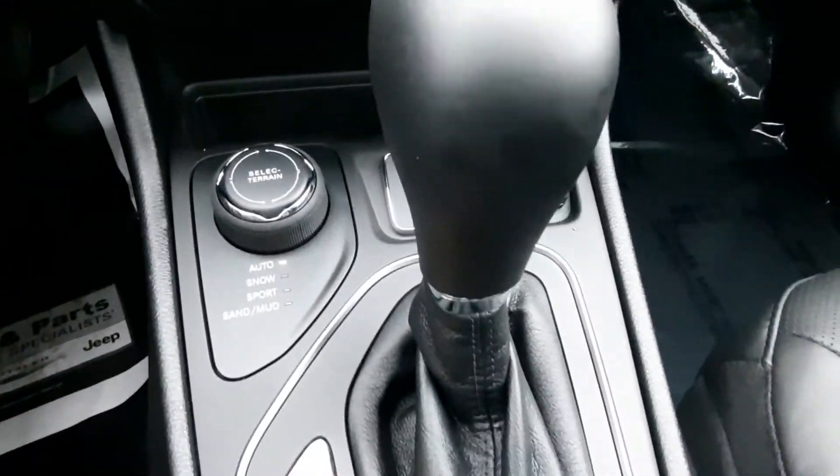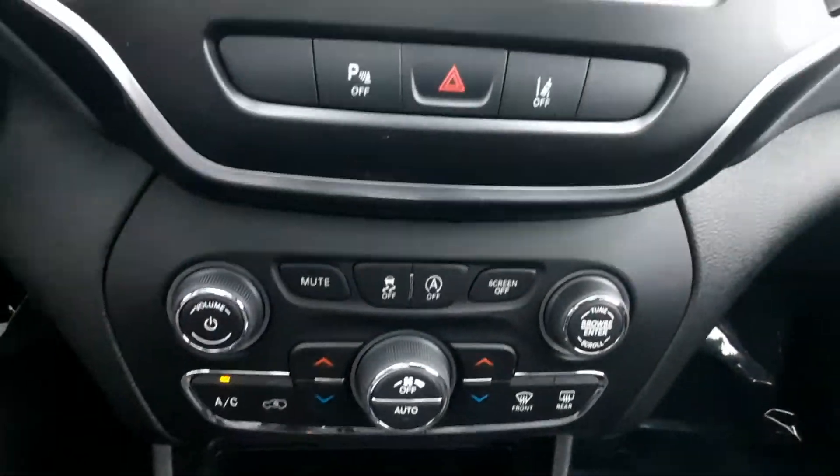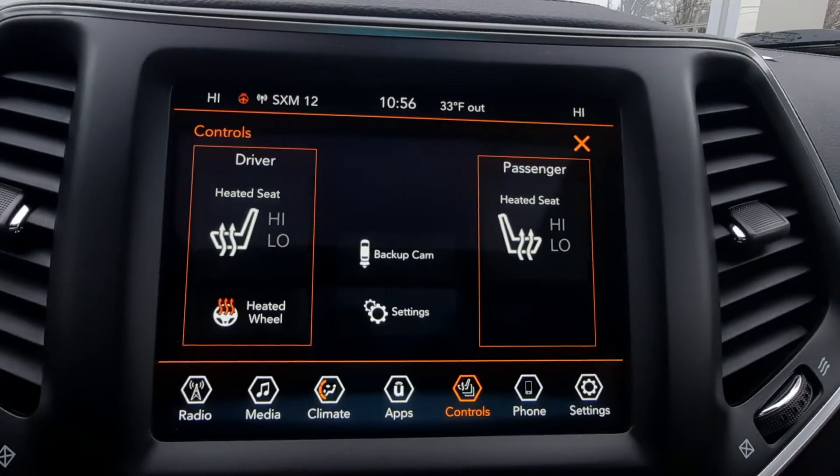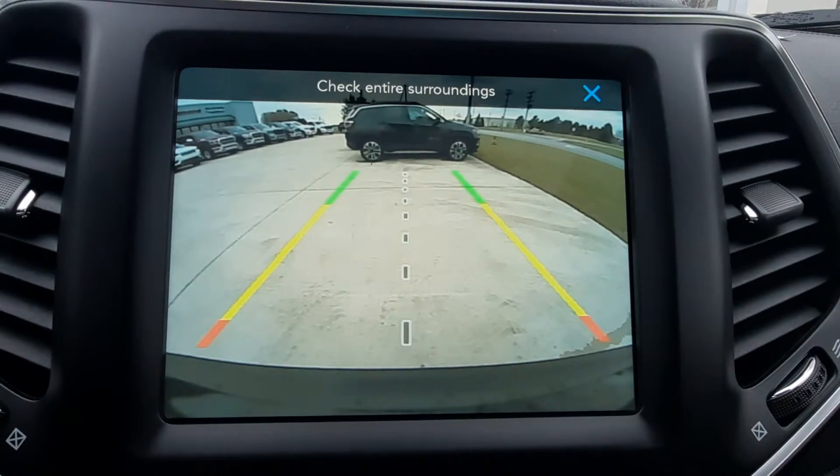Four-wheel drive options. This one has heated front seats and steering wheel, and a reverse camera.